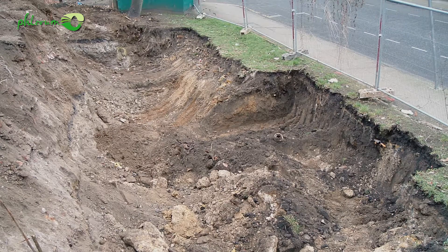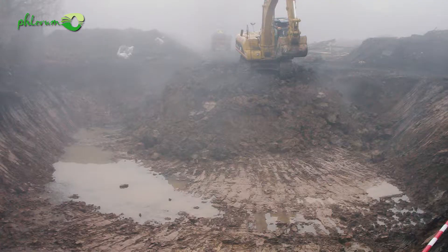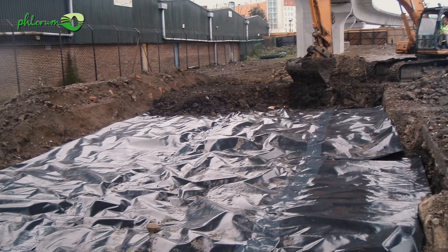The second principal method is excavation, and there are three main methods. One is full excavation, where all of the knotweed-affected soil is removed. The second is screening, where waste volume is reduced by separating the roots from the soil. The third is reduced excavation, where only the soil affected by construction is removed — for example, if it's a shallow construction like a car park, you only remove the top layer of knotweed-affected soil.